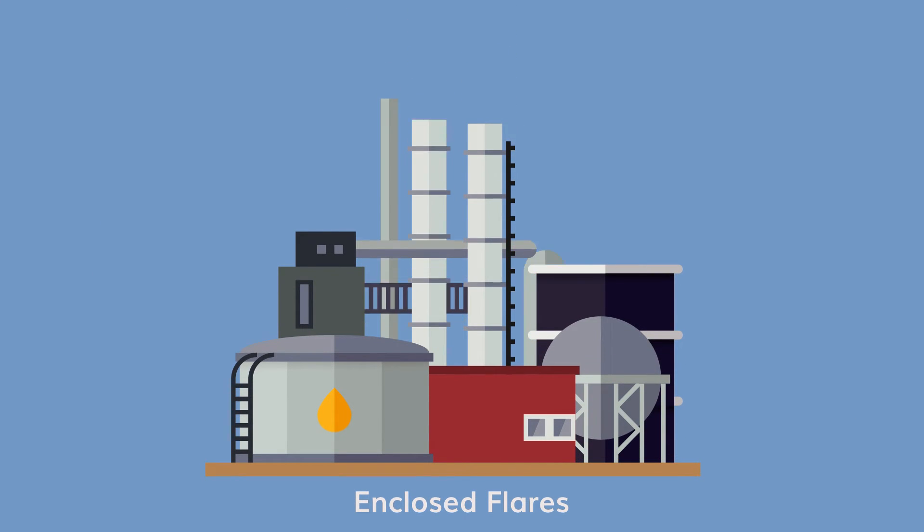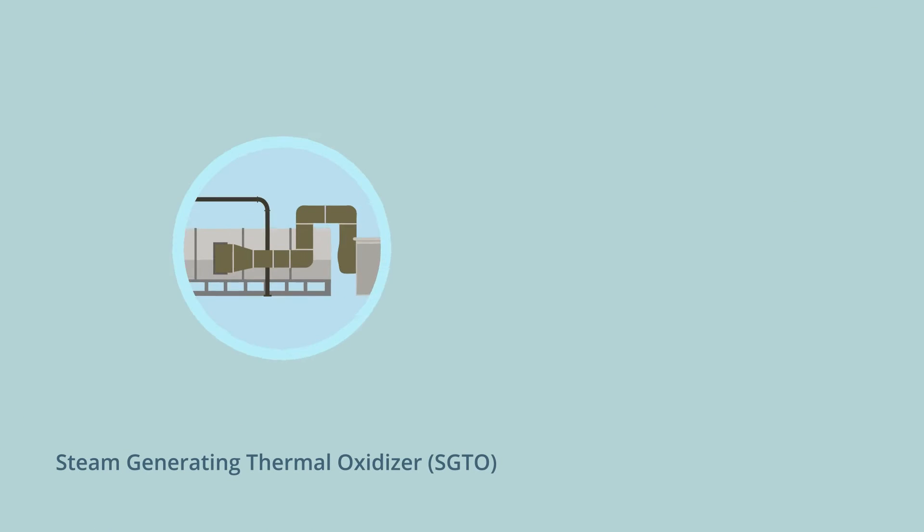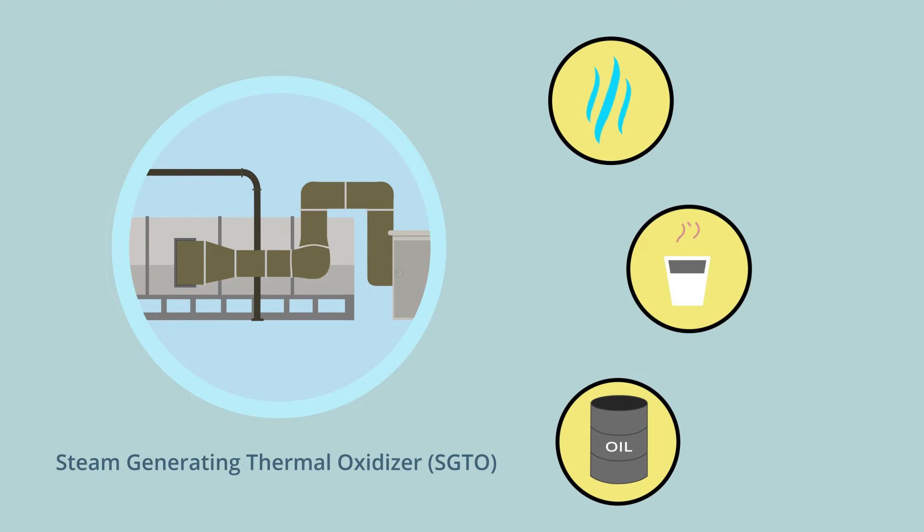Enclosed flares directly combust self-sustaining VOCs and are compact, have no visible flame, and can achieve high destruction efficiencies. A steam-generating thermal oxidizer is a unique system designed for plants that utilize steam, hot water, or hot oil in their process.